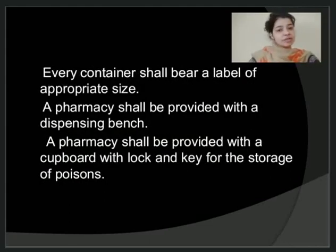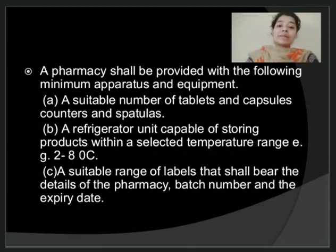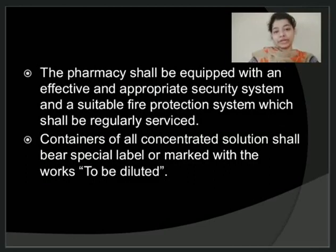Every container in the pharmacy should bear a proper label of appropriate size that is visible. A pharmacy should be provided with proper cupboards and storage shelves with lock and key for storing poisonous chemicals, and the tag of 'poison' should be mentioned in red color on that cupboard. The pharmacy should have a suitable number of tablet and capsule counters and spatulas, a refrigerator capable of storing products within a selected range of temperature, and a suitable range of labels bearing the details of the pharmacy along with batch number and expiry date. The pharmacy should also be equipped with an effective security system and a suitable fire protection system.